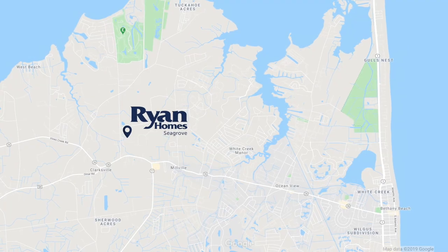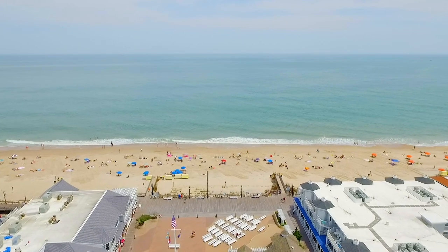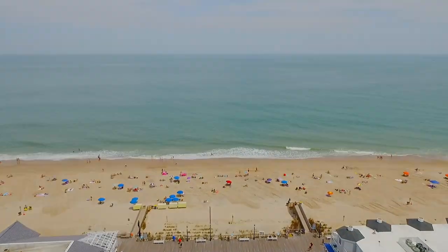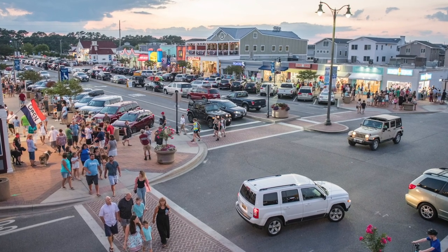We're located in the beautiful low-key area near Ocean View. Neighboring Bethany Beach offers its quaint boardwalks, shops, beaches, bays, and parks. This area is focused on gourmet food, healthy living, and live entertainment.